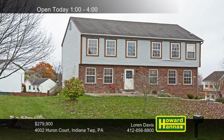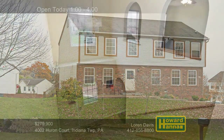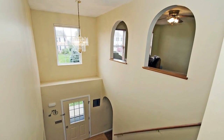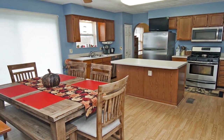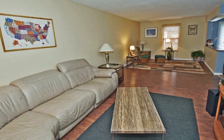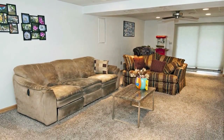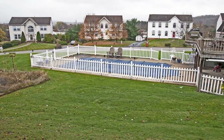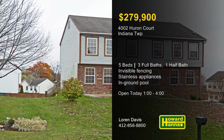Professionally installed invisible fencing encloses the corner lot of this five-bedroom, three-and-a-half-bath home in Indiana Township. The interior features fresh paint and newer carpet, and an upper-level loft looks out into the two-story foyer. The kitchen has been outfitted with stainless steel appliances, and its cabinets and pantry provide ample storage. An HSA home warranty and a 100% money-back guarantee can protect your investment. Entertain guests in the finished game room, park on the newly paved driveway, breathe fresh air on the rear deck and patio, or enjoy a relaxing swim in the in-ground pool.